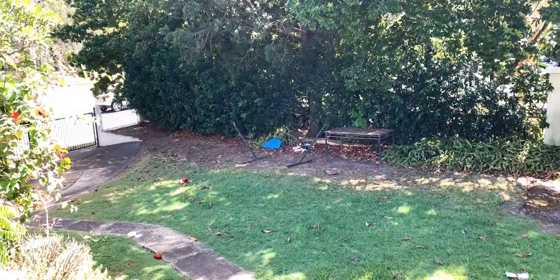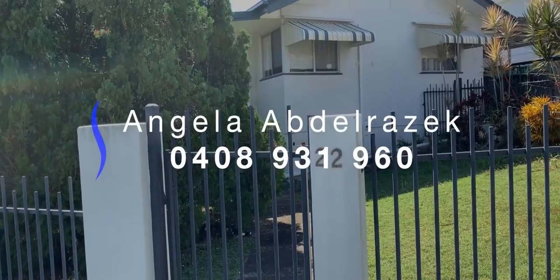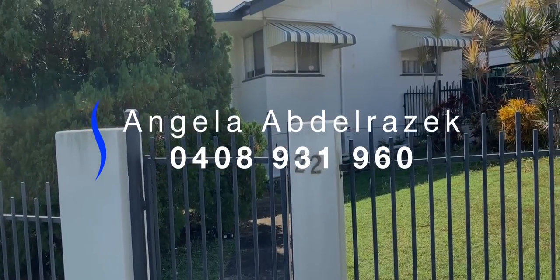If you are interested in this property to rent, please do contact the team at Salido Realty. Angela and Sharif would love to help you out.